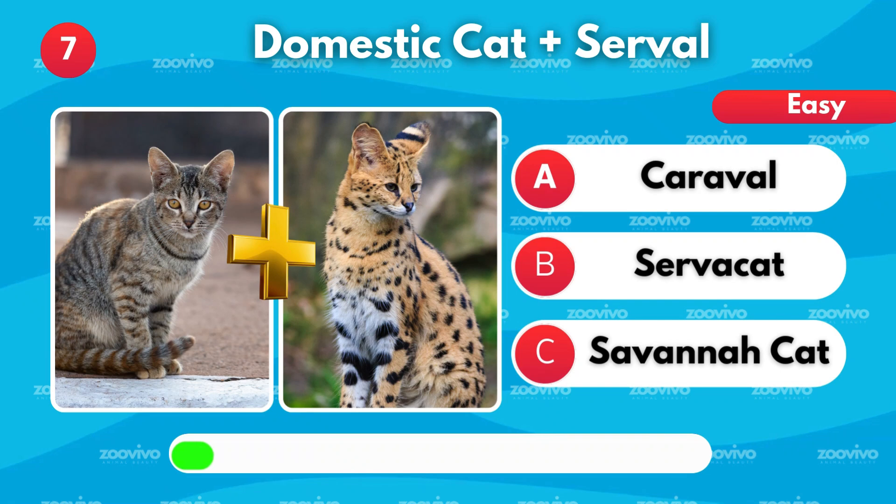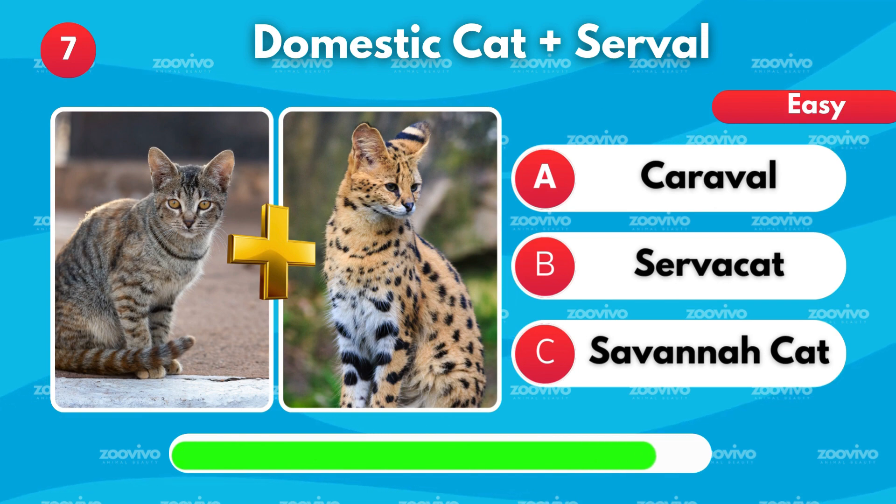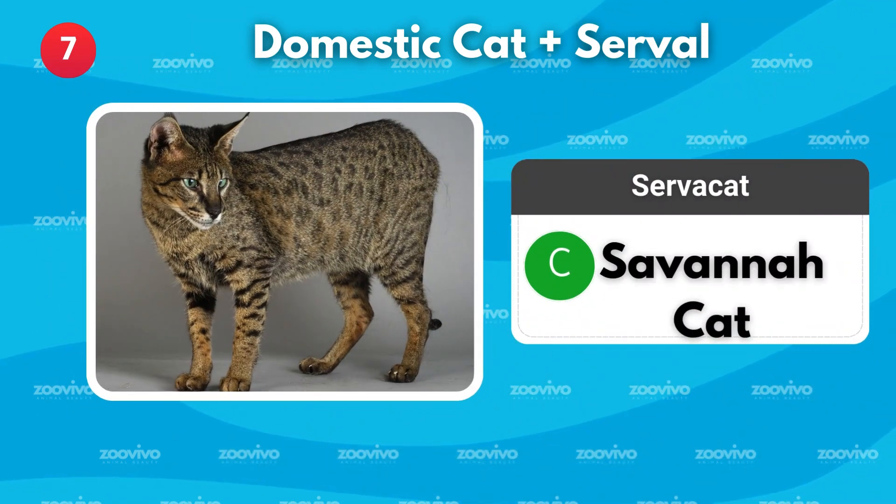If a domestic cat meets a serval, what's their hybrid? Is it Caraval, Servacat, or Savannah cat? It's Savannah cat.